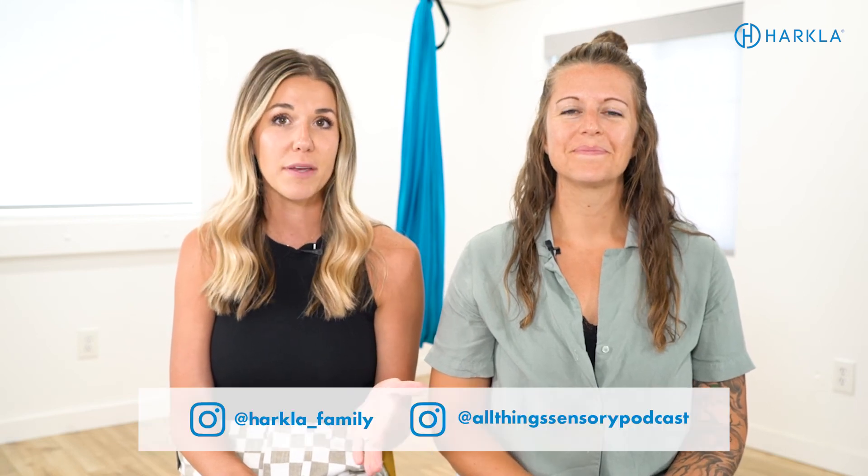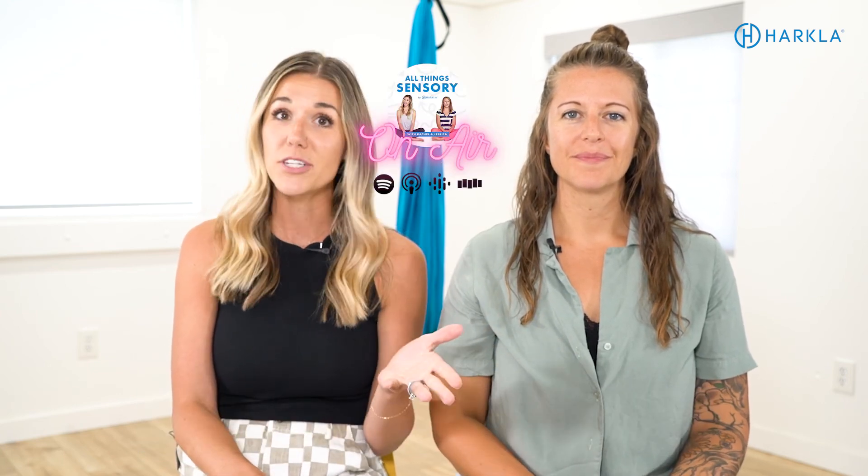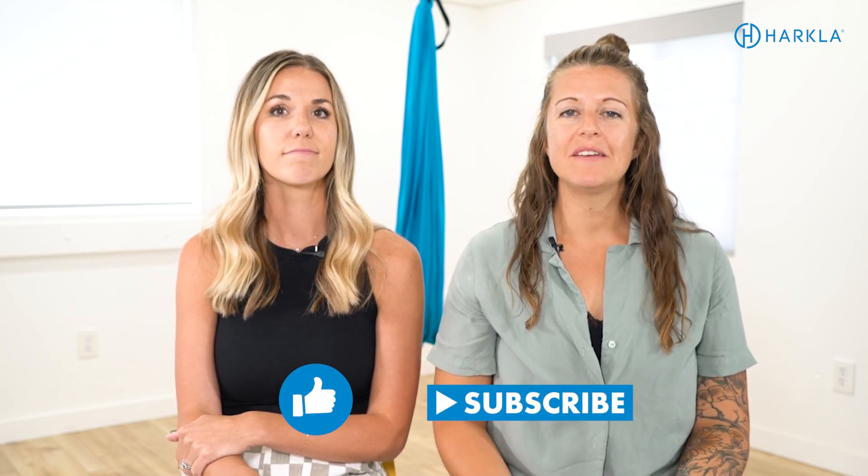We're super excited for this course. You can find the link in the description below. We hope today was helpful — we had a great time chatting with you about these reflexes. Make sure you follow us on Instagram at Harkla underscore family and at all things sensory podcast. We also have a podcast with tons of episodes about reflexes and sensory topics — it's called All Things Sensory, available on all major podcast platforms. Make sure you're subscribed to our YouTube channel so you never miss another video. Leave a comment if you enjoyed this video, share it with a friend, and we'll talk to you next week!